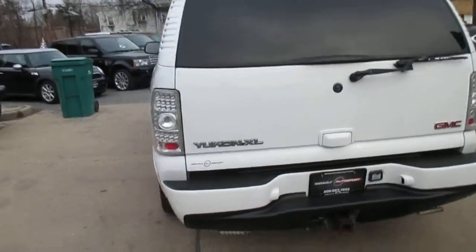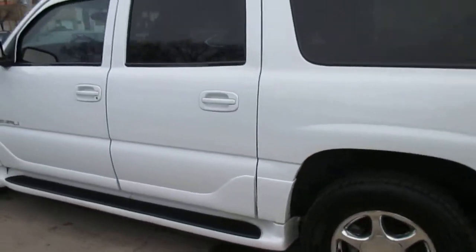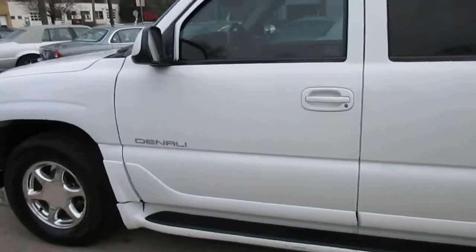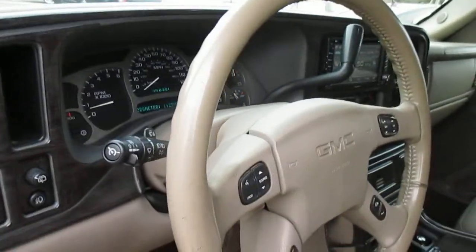Upgraded stereo — it's got nav and backup camera. Really no dents on the body. No warning lights on the dash. It's got about 112,000 miles on it.